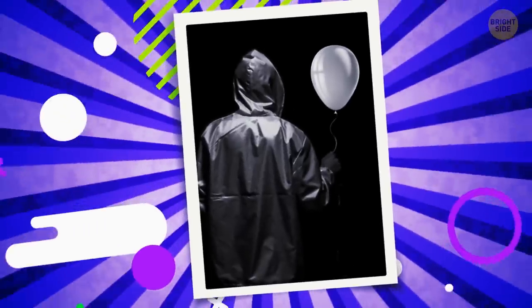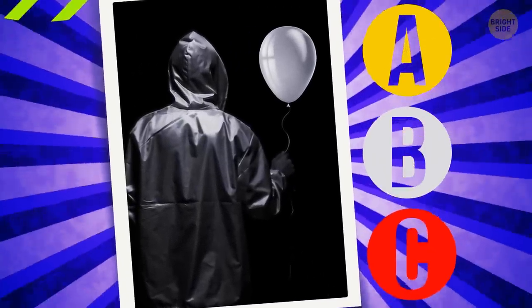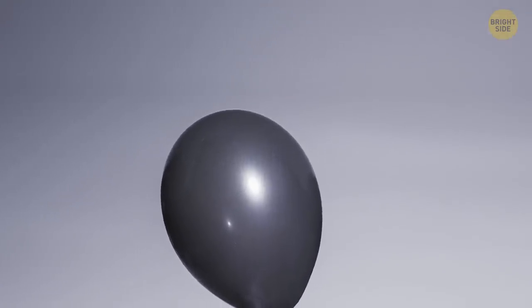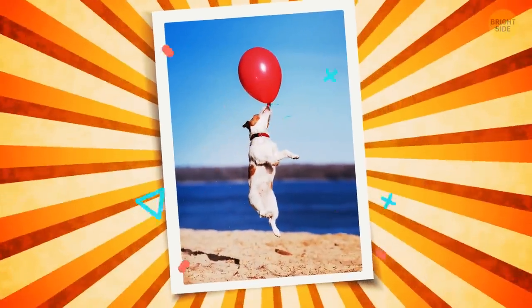Can you guess what color this balloon is? A. Gold, B. Silver, C. Red. I bet it's red! And I'm wrong — it's actually gold. Do you think this hot air balloon is floating or still on the ground? I bet it's floating! And I'm right! Woohoo!